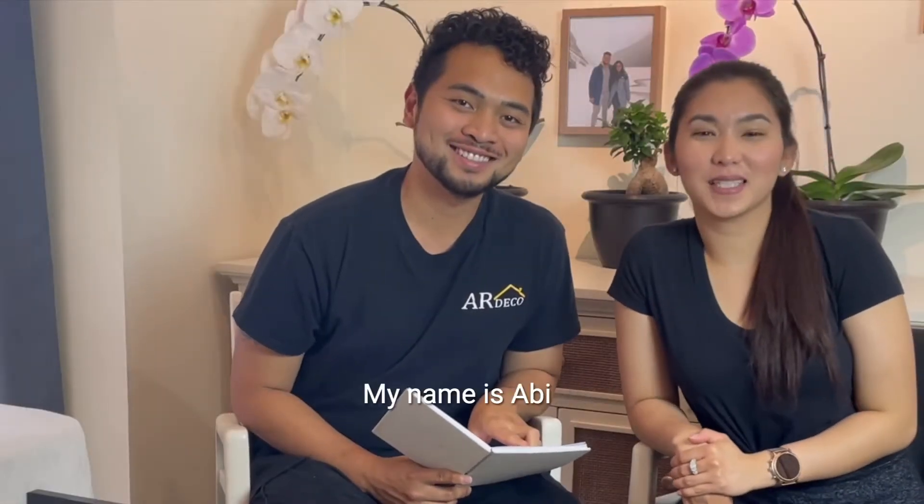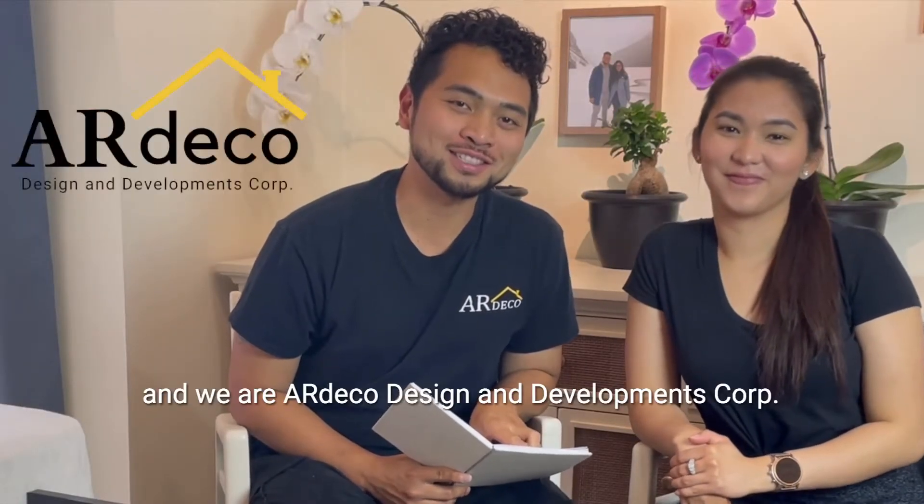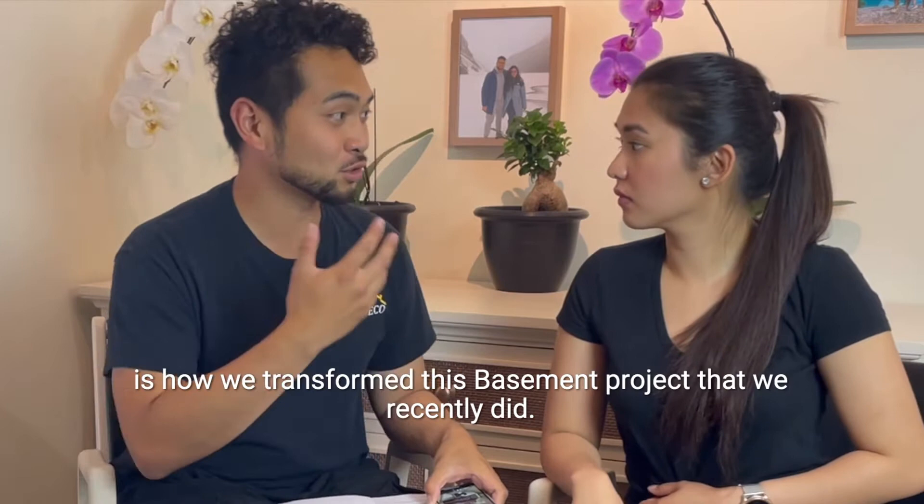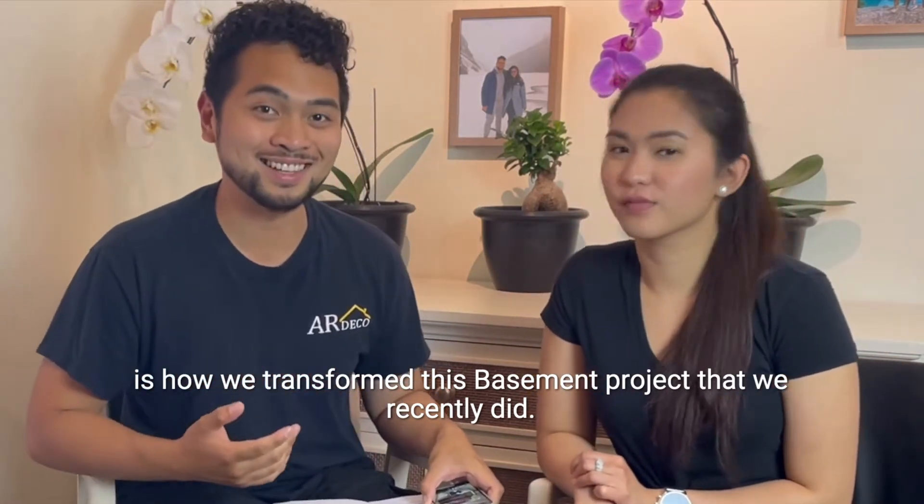Hi everyone, my name is Rian, my name is Abby, and we are Art Deco Design and Developments Corp. On today's video, what we will be discussing is how we transform this basement project that we recently did.